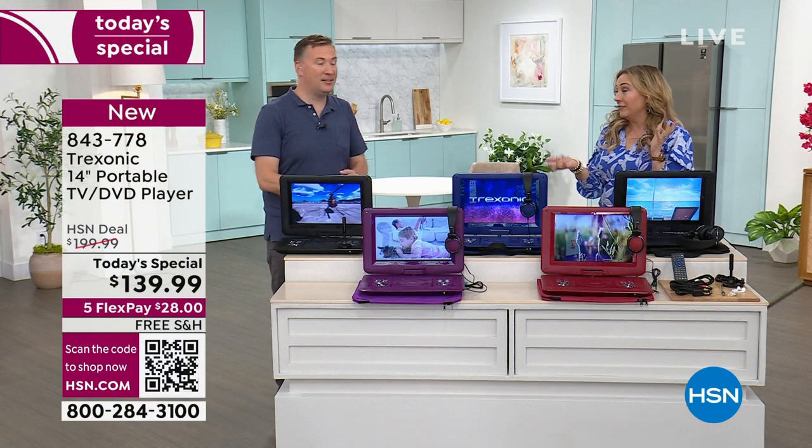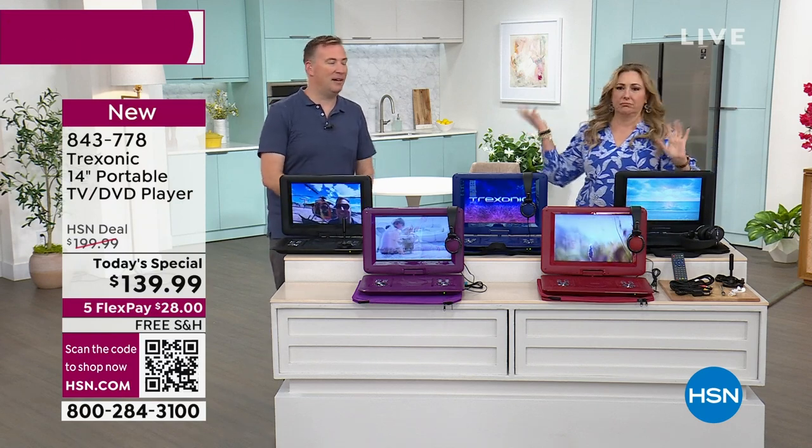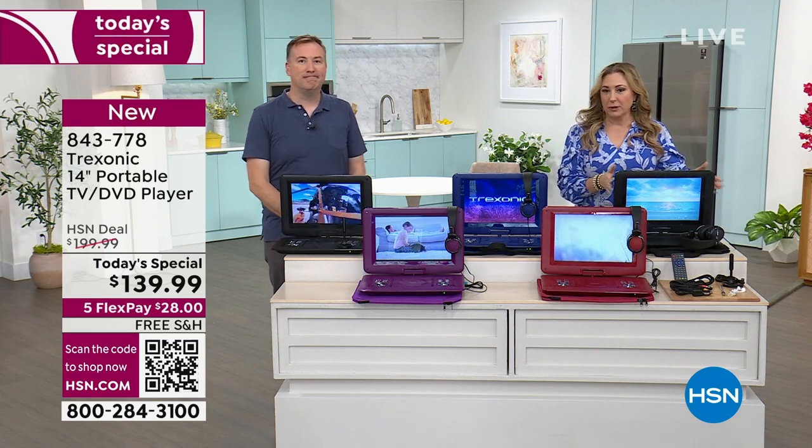The Roku did sell out — we did not have many of those. But any streaming Fire Stick, Amazon, Apple will make this a smart TV.